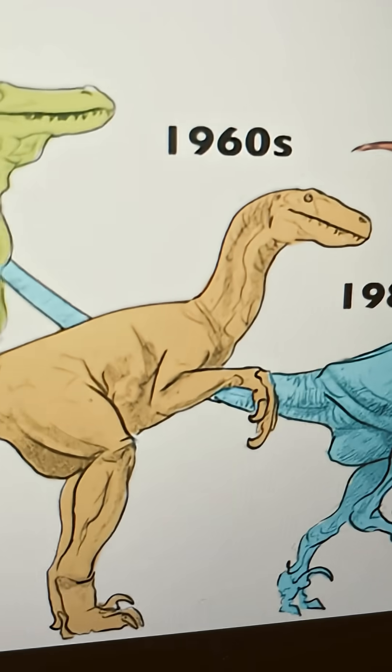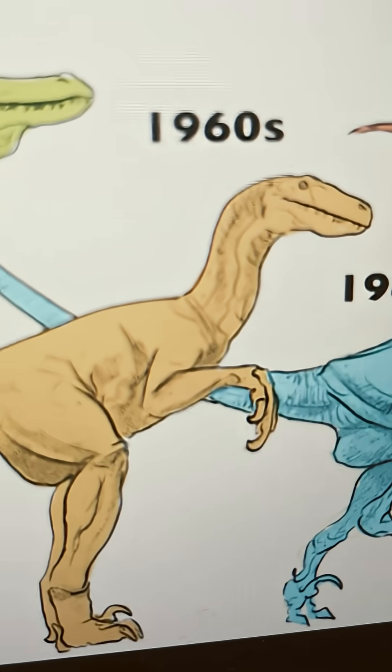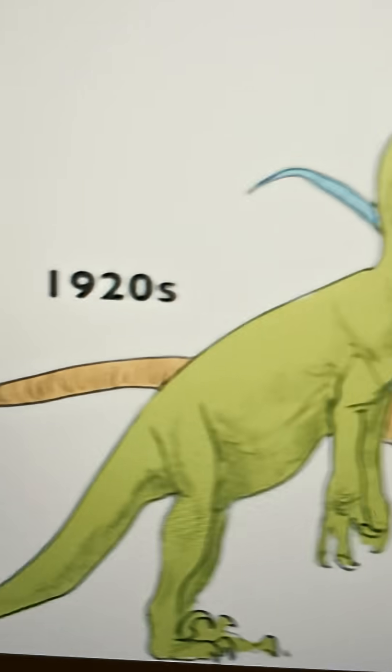Then we move on to the 1960s Velociraptor, which is closer to the depiction of the Velociraptor from Jurassic Park — that being super scaly, but walking horizontally.